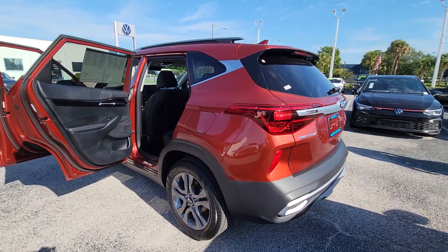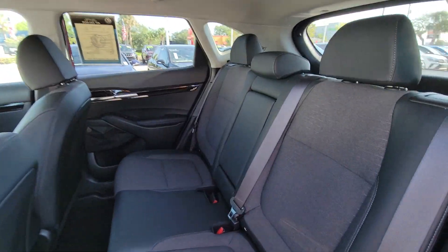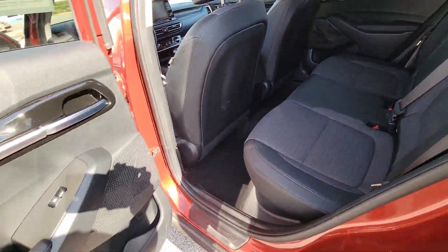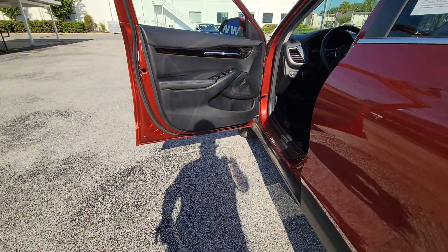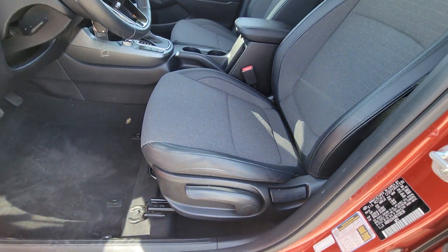These are just some of the great options this vehicle comes with: pre-collision system, lane departure warning, keyless entry, backup camera, lane keeping assist, fog lamps, heated mirrors, Bluetooth connection, aluminum wheels, and steering wheel audio controls.